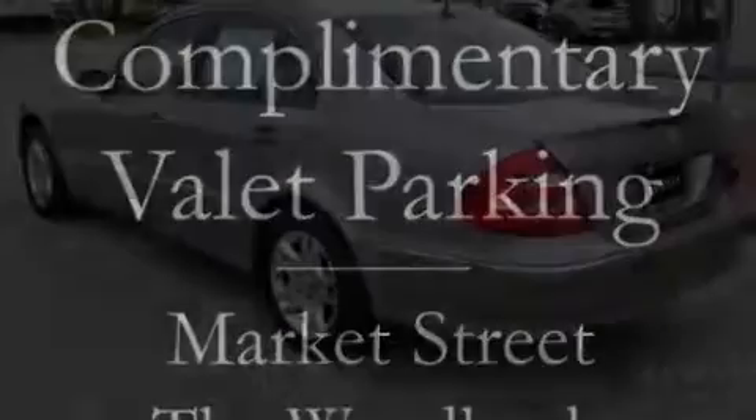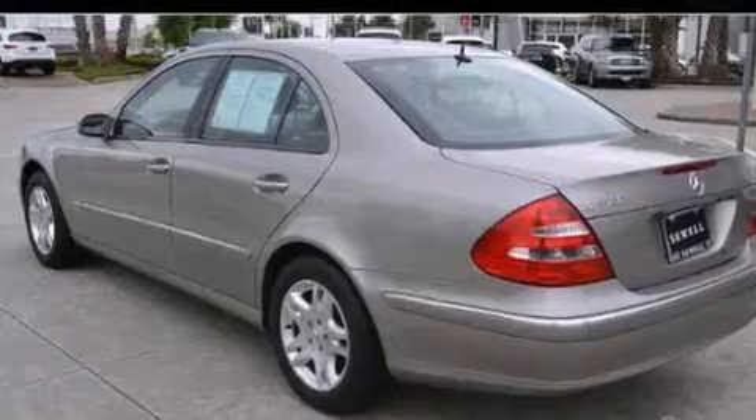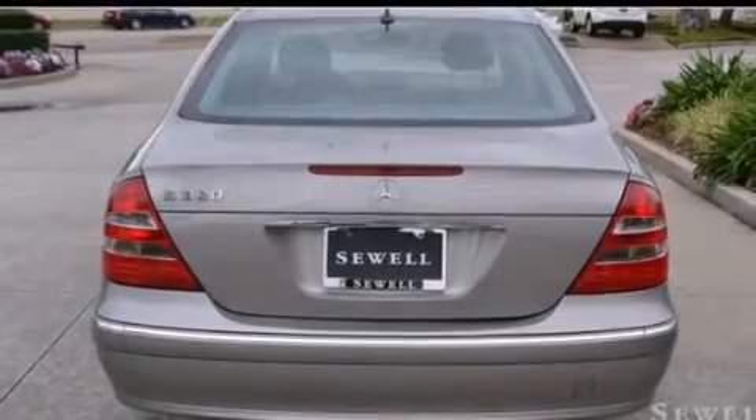Features include a multi-link front suspension, cruise control, an auto-dimming rear-view mirror, a CD player, a leather-trimmed steering wheel with multi-function controls, and the tele-aid system.